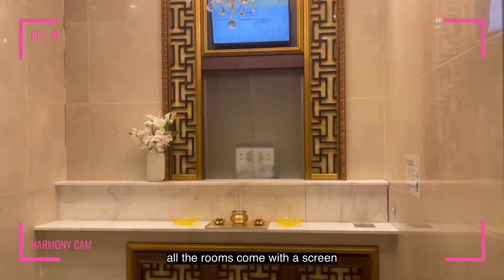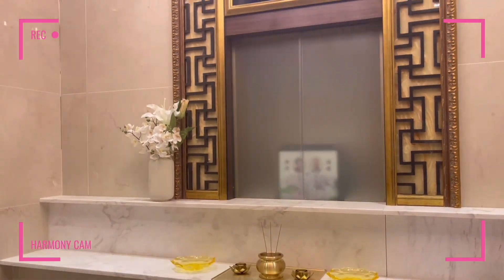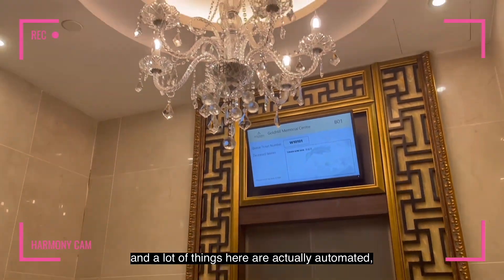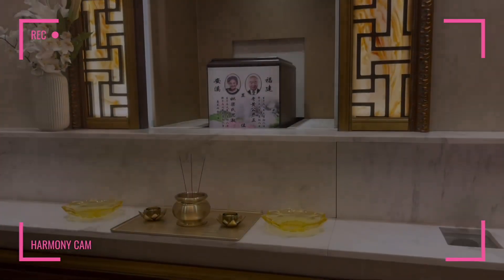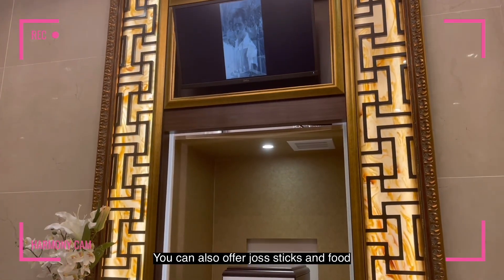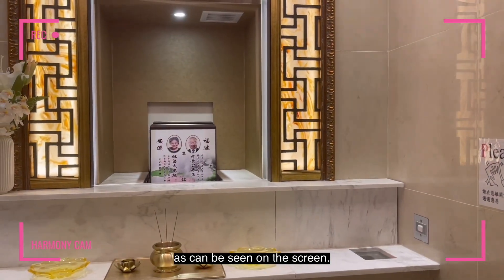As you can see here, all the rooms come with a screen which can be used to display memories of the deceased, and a lot of things here are actually automated, which makes things a lot easier. You can also offer joss sticks and food and fruit offerings here, as can be seen on the screen.